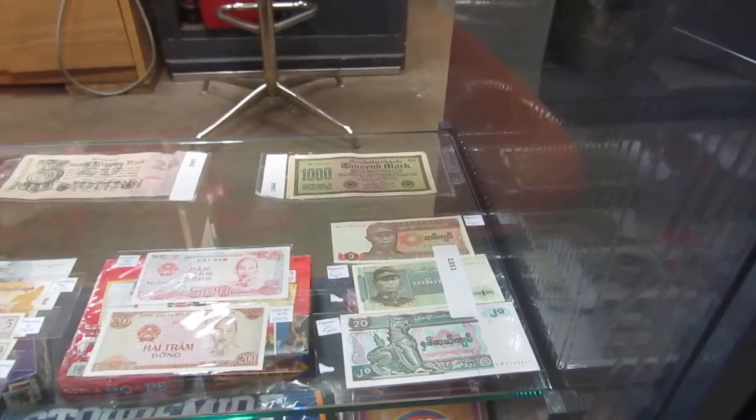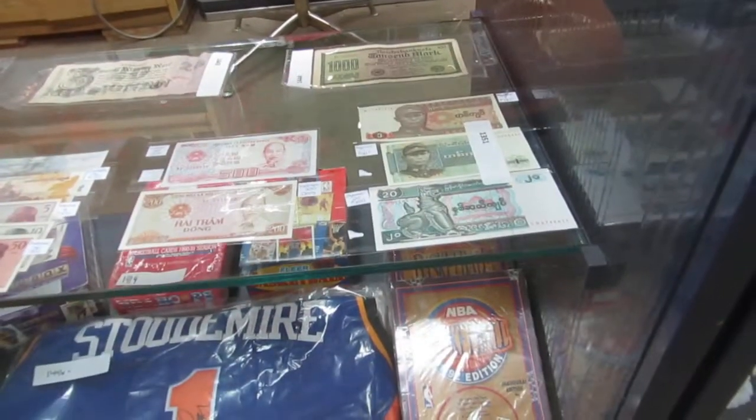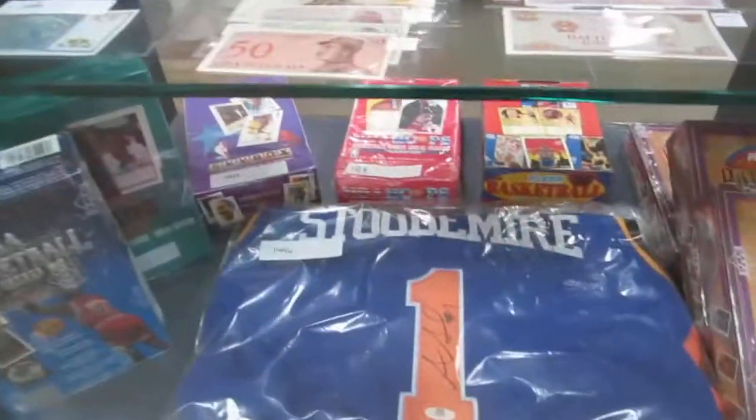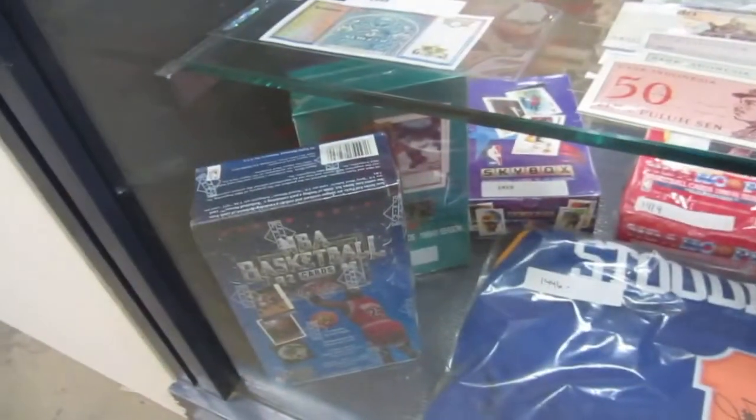We've got some reich notes, a thousand reich bank note, unused. We've got memos, we've got dongs, a Stoddermeyer signed jersey. We've got basketball cards by the box.